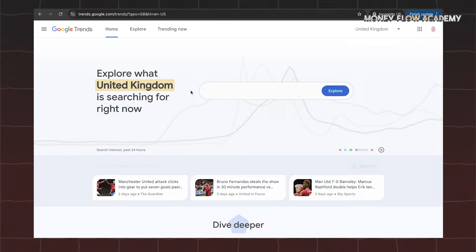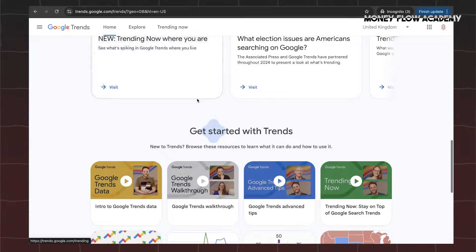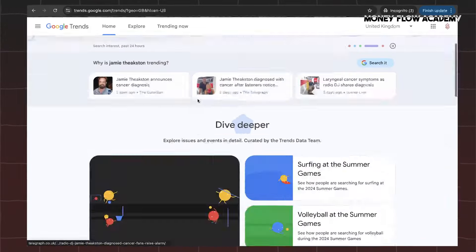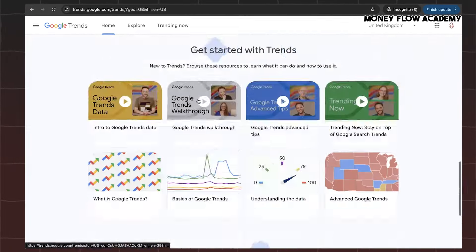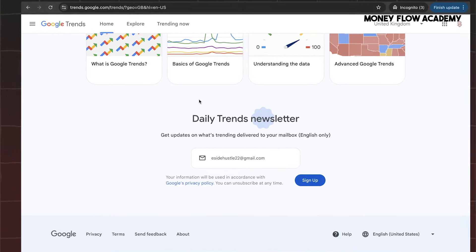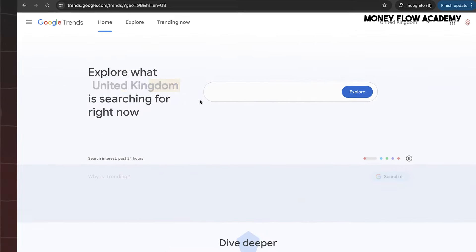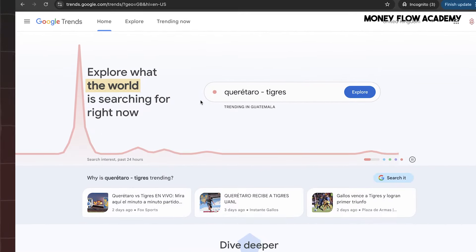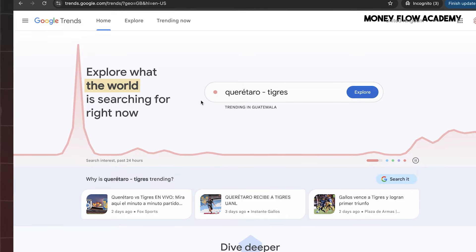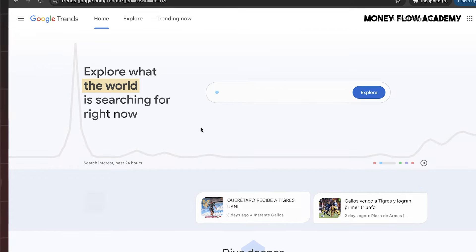Let's head over to Google Trends. Google Trends is a powerful tool that lets you discover what's currently trending, either globally or within specific regions. It's perfect for gathering insights and inspiration for your next piece of content, whether it's a blog post, a short story, or a full-fledged article. This will give you a pulse on what people are talking about and interested in, helping you create timely and relevant content. Once you've explored the trends and picked a theme that resonates with you, it's time to return to ChatGPT.